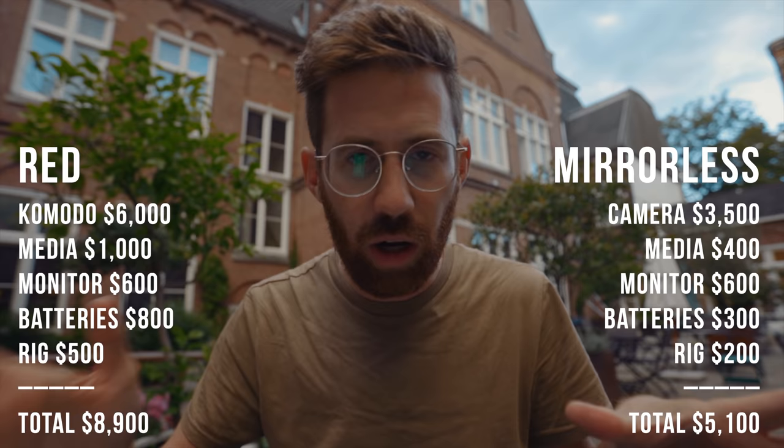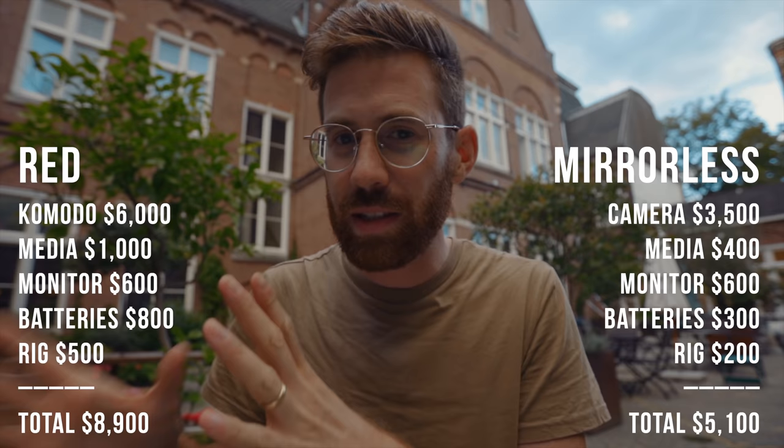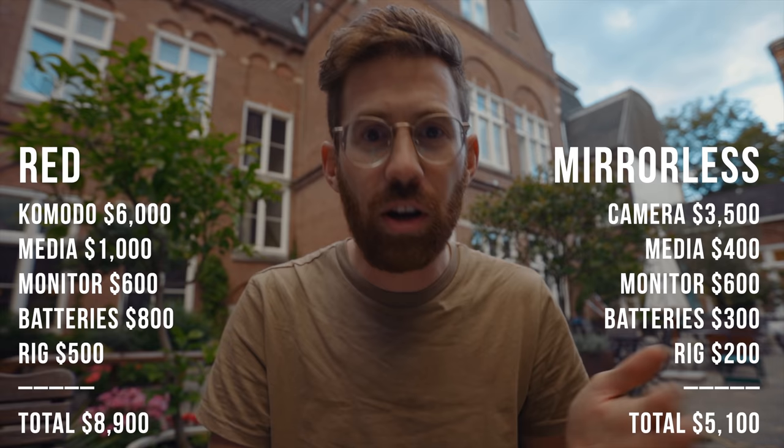The best mirrorless options from Sony, Canon, and Panasonic are all around $4,000 right now. You're going to spend more on accessories with the RED — the batteries are more expensive and you're going to need more of them. So let's say you're buying something new: you're going to spend about twice as much to get a RED Komodo as you would an A7S III, a Canon R5, or a Panasonic S1H.